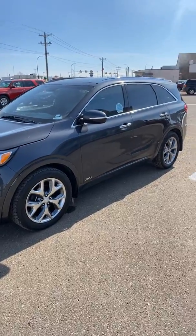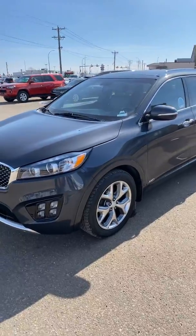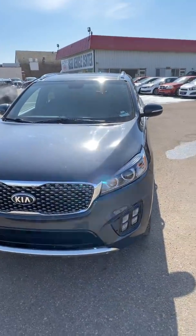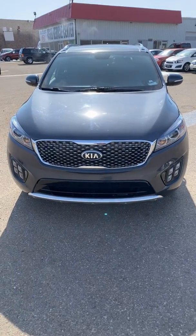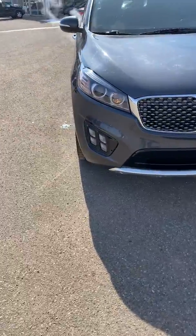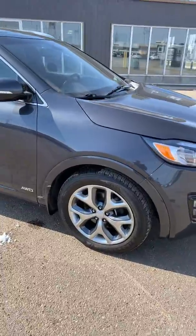Good morning folks, it's Glenn here at Southland Kia, just showcasing one of our excellent pre-owned units. It's a 2018 Sorento SX V6 with the stylish tiger nose grille and diamond fog lights.